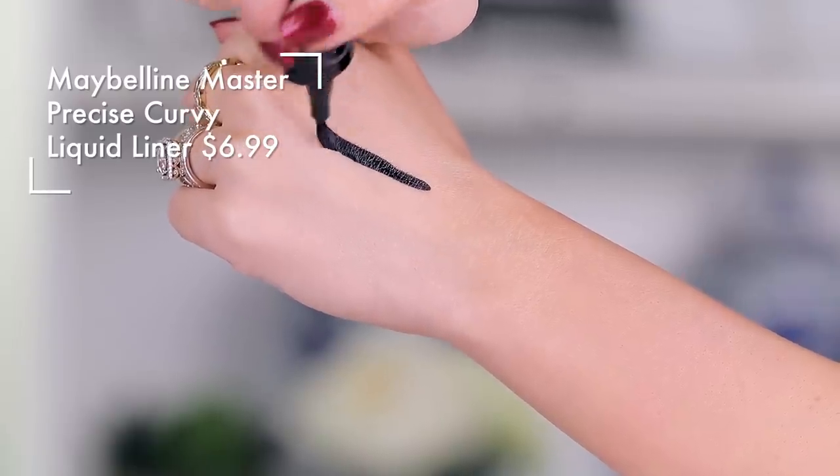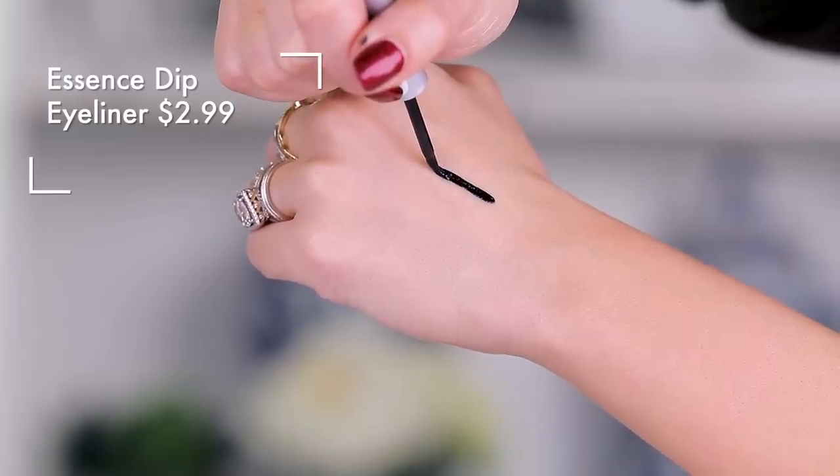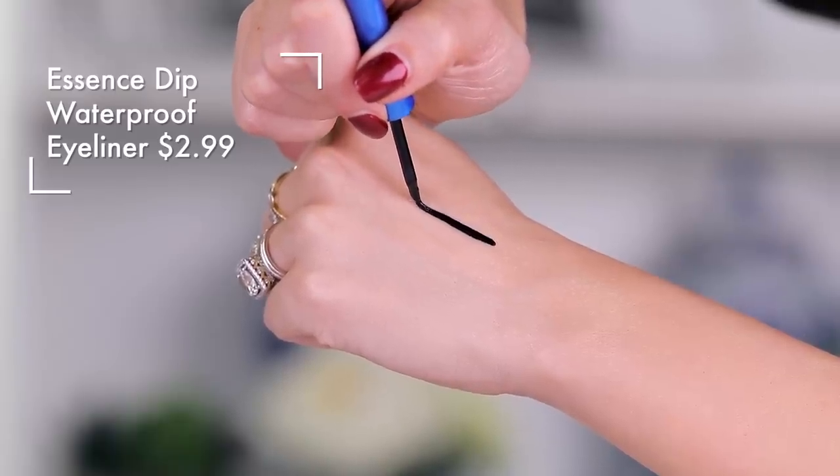Next we have the Maybelline Master Precise Curvy liner — this is so shiny. Why do I even have this in my drawer? The wand is a little bit strange and I'm just kind of over it. The next two are really interesting — they're both very matte. The Essence Dip Liner and the Essence Dip Liner Waterproof both really work the same in my opinion. The regular doesn't seem that much less waterproof, so if you want something super budge-proof that's harder to take off, go waterproof; otherwise stick with the regular. They are both excellent — they both dry down really matte and are ultra rich in pigment and super affordable. I'm keeping the waterproof.